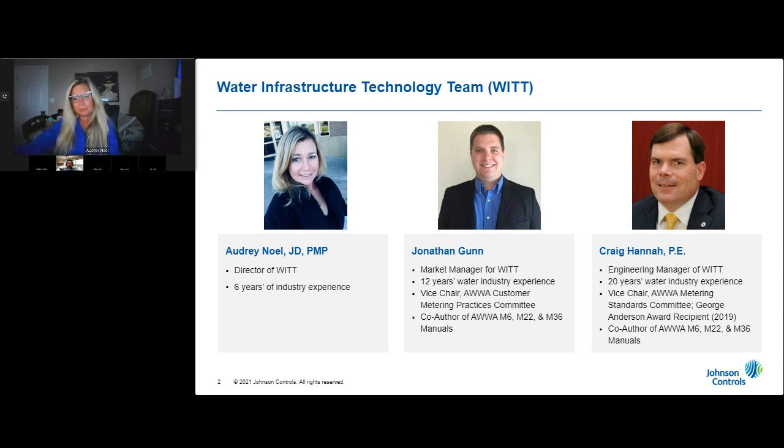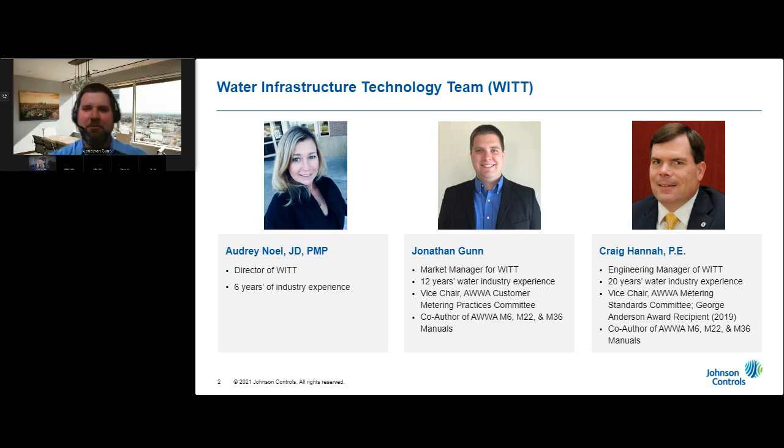I'm Jonathan Gunn, market manager for our water infrastructure team, engineer by trade. I have 12 years in the industry and, like Craig, I serve in a number of different capacities within the American Water Works Association, including as the current vice chair of the customer metering practices committee. I also co-author a number of manuals and publications. Welcome to the webinar — thank you to those who have returned and to those that are new.